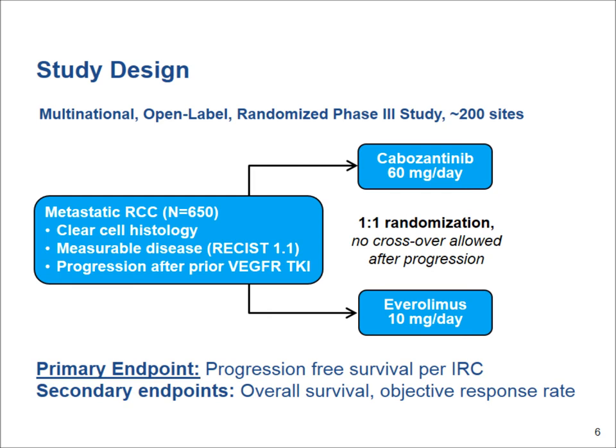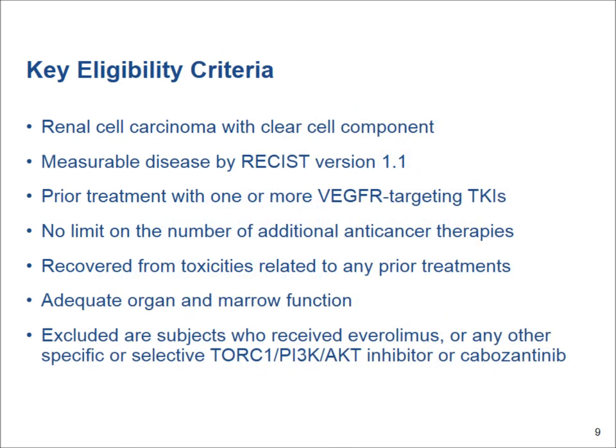or everolimus, which is an acceptable second-line option and an oral mTOR inhibitor. This will be a 650-patient study with the primary endpoint measuring progression-free survival. It will be offered mostly to patients with the most common type of kidney cancer, which is clear-cell kidney cancer.